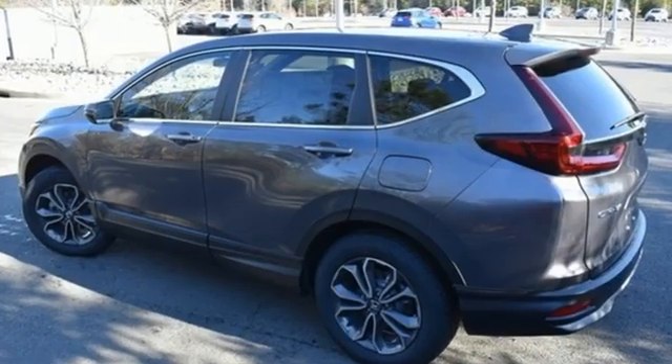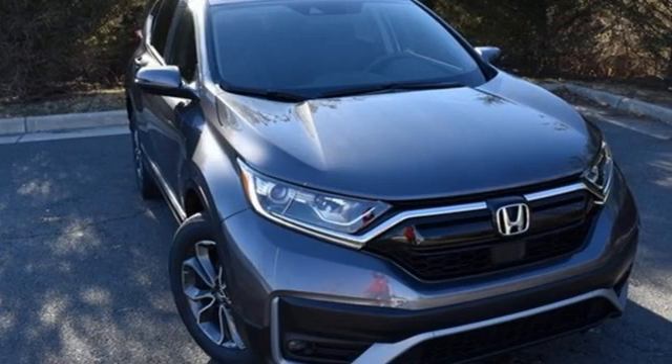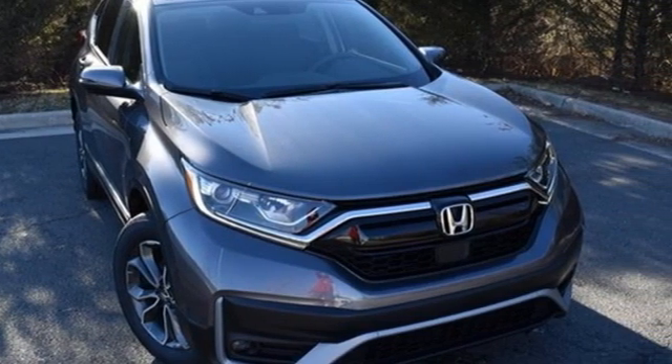Honda has a world-renowned reputation for reliability. If you've been waiting for the perfect time for a test drive, the time is now. Experience it today.